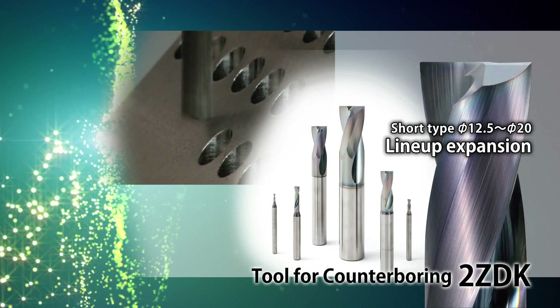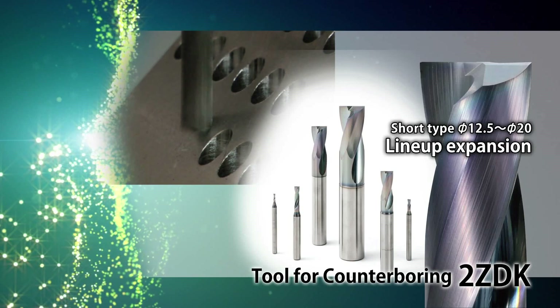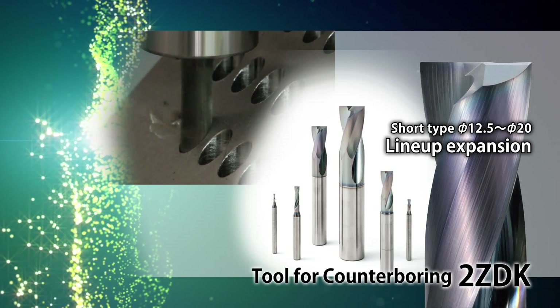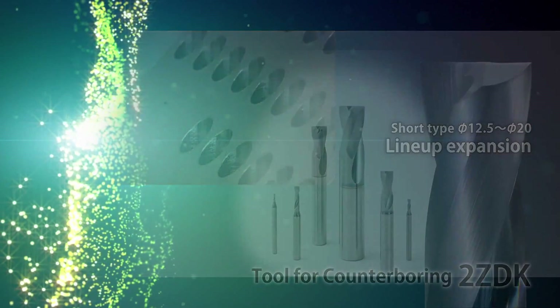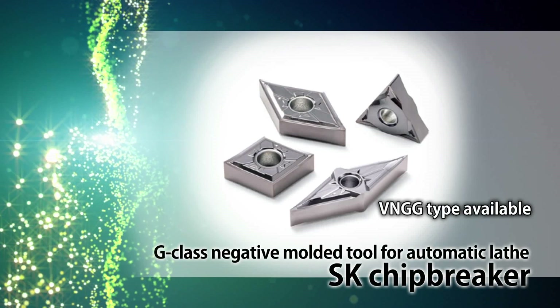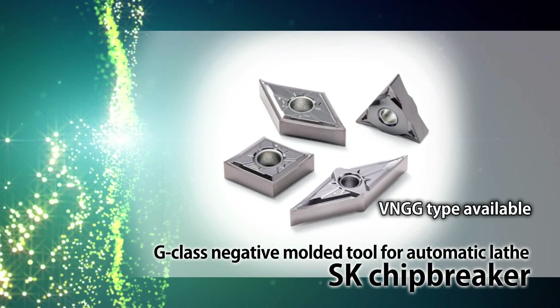Counter-boring diameters up to 20mm have been added to the two ZDK short-type counter-bores. New VNGG-type SK chip breaker for finishing to semi-finishing machining.